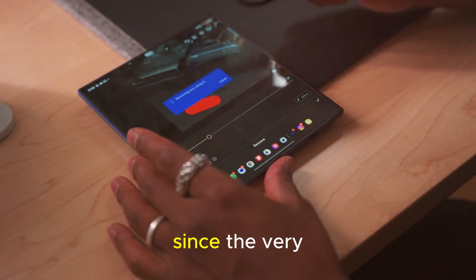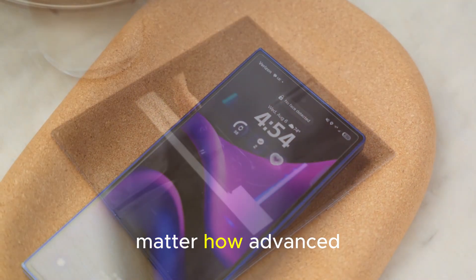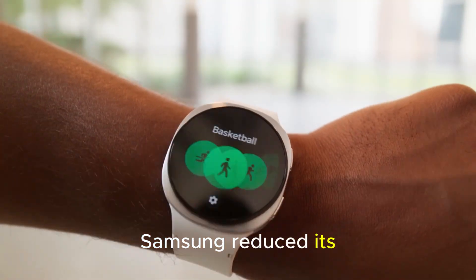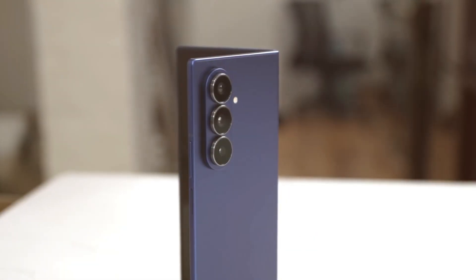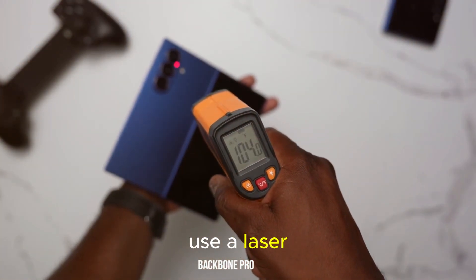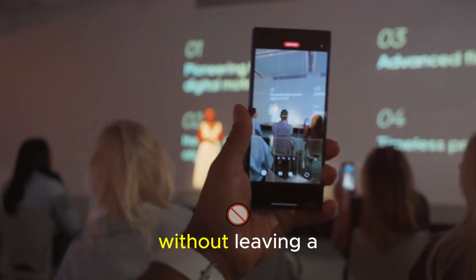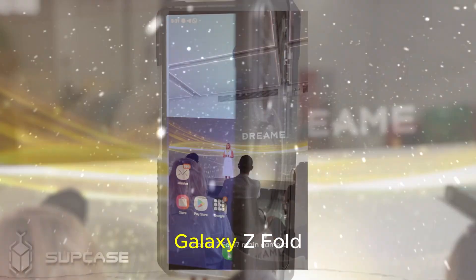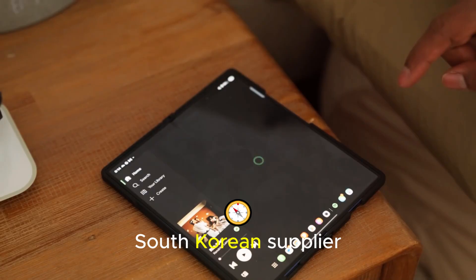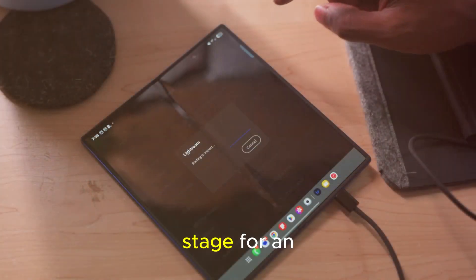The crease problem — finally fixed? Since the very first Galaxy Fold, users have had one consistent complaint: the crease. No matter how advanced the hardware became, that visible line down the middle of the display remained. Over the years, Samsung reduced its visibility, but it never fully disappeared. That might change with the Fold 8. Analyst Ming-Chi Kuo has revealed that Samsung plans to use a laser-drilled metal display plate in the next generation. This component disperses the stress of bending, allowing the screen to fold without leaving a permanent mark. Interestingly, the same South Korean supplier, FineMtech, will also provide this component to Apple for its first foldable iPhone — setting the stage for an epic battle.